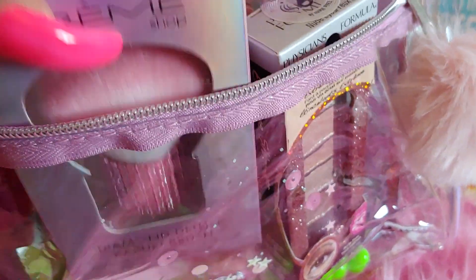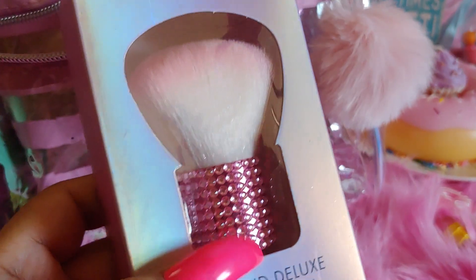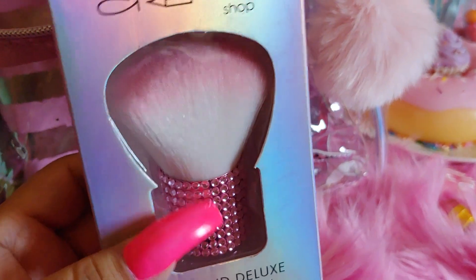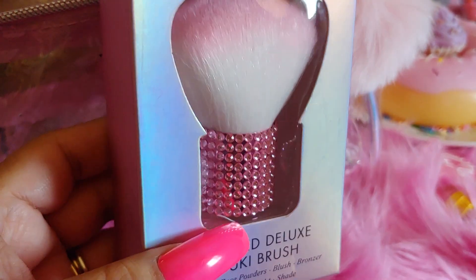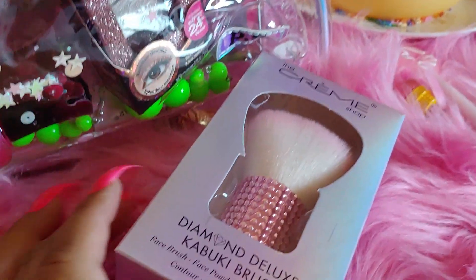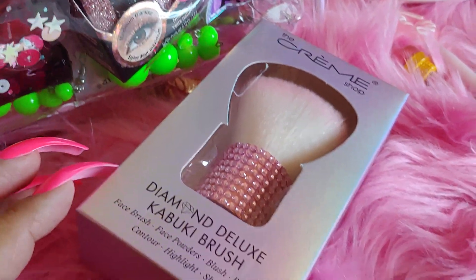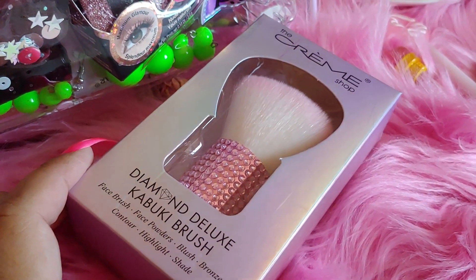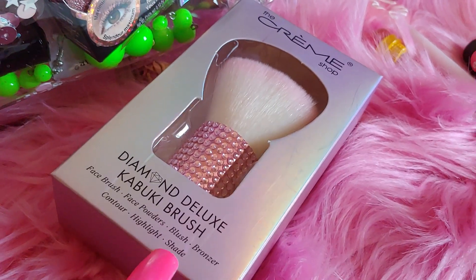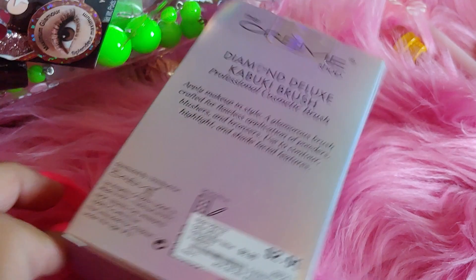Then I got this at Burlington — I've shown these a couple of times in my hauls in different colors. I got cotton candy blue, purple, hot pink, and now light pink, so I wanted the whole collection. It's by The Cream Shop, a real pretty light pink. You can use it for face brush, powders, blush, bronzer, contour, highlight and shade, and it was only $2.99.